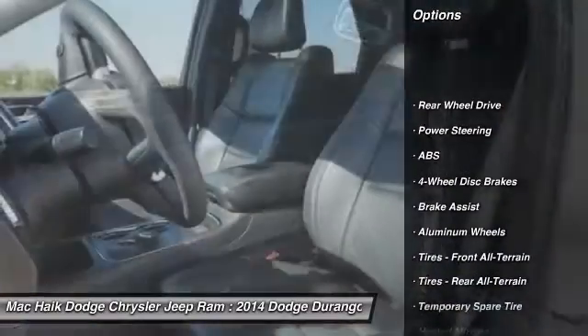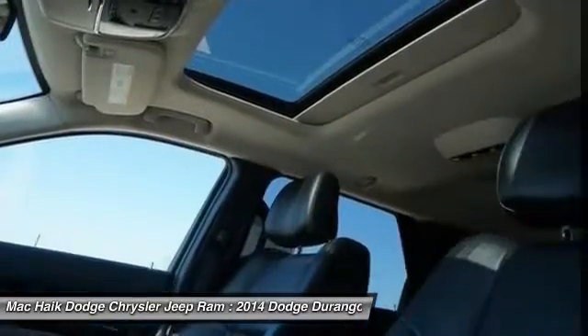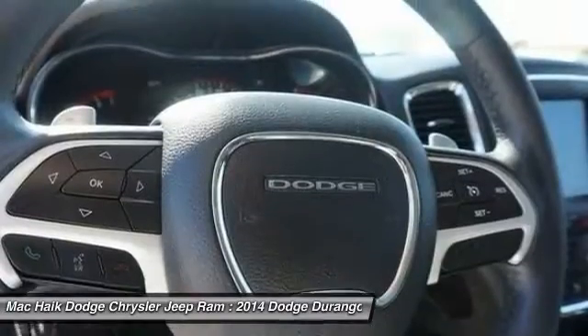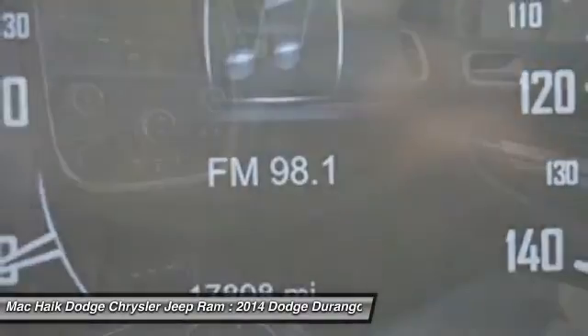Remote engine start, keyless entry, stability control, traction control, power passenger seat, backup camera, steering wheel audio controls, anti-lock braking system, leather wrapped steering wheel, Bluetooth.